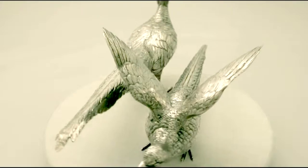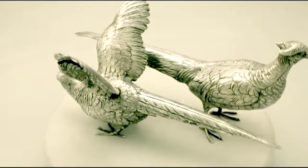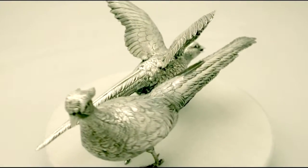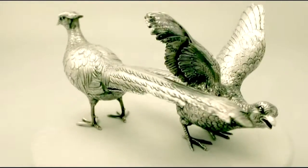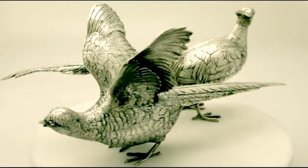These fine and impressive pair of vintage German sterling silver table ornaments have been realistically modelled as a pair of pheasants. They have fine chased decoration. This decoration is very crisp and sharp.